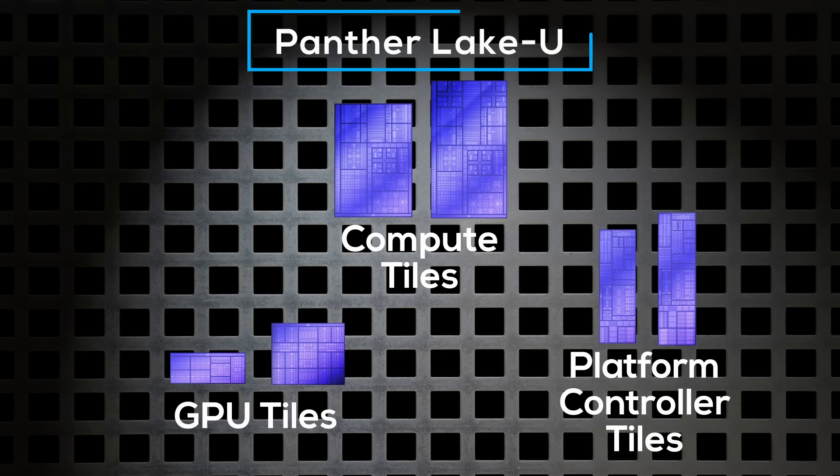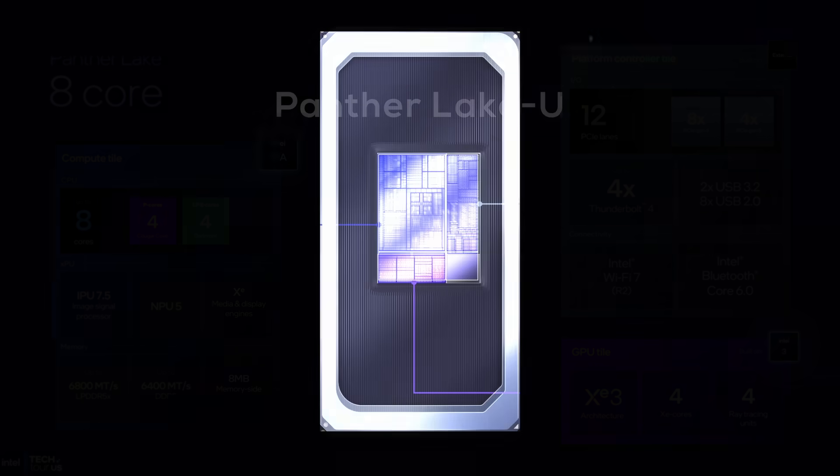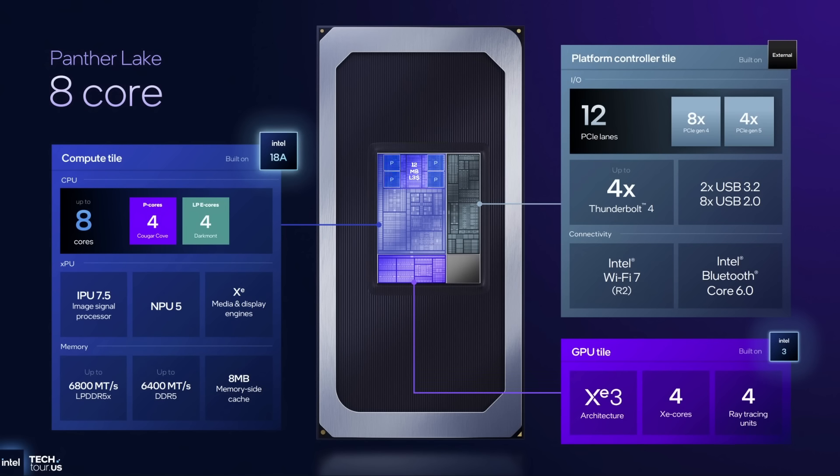First, there's Pantelake U. It combines the three smallest tiles into the smallest possible variant. The small compute tile comes with four of the new Cougar Cove P-cores with 12 megabytes of L3 cache, and four Darkmont E-cores on a separate low-power island. The small GPU tile has four of Intel's new Xe3 Celestial GPU cores, and the small platform controller tile offers PCIe Gen 4 and Gen 5, Thunderbolt 4, plenty of USB, and Wi-Fi 7 — all you need in a modern mobile SoC.